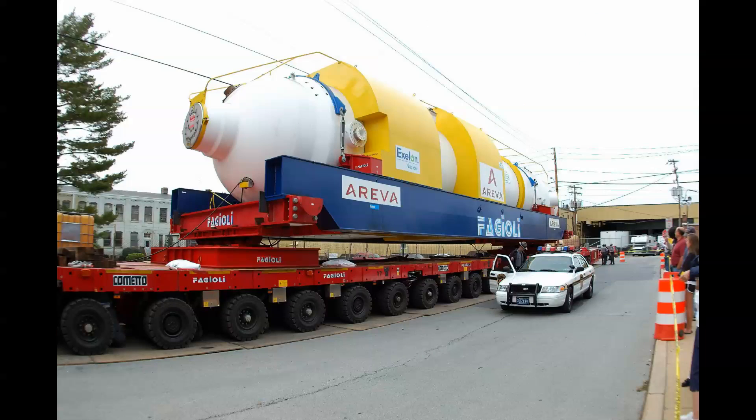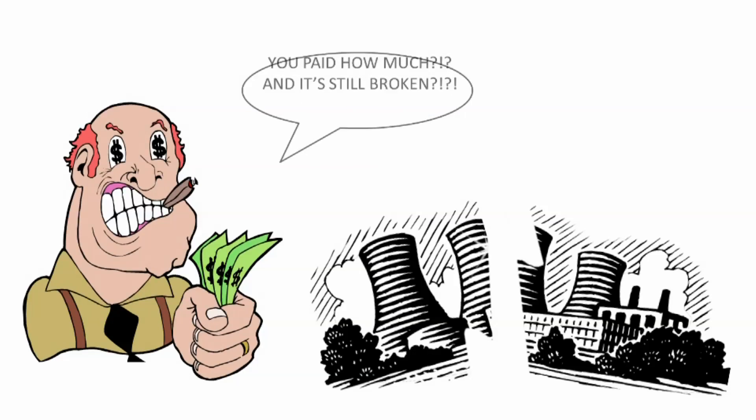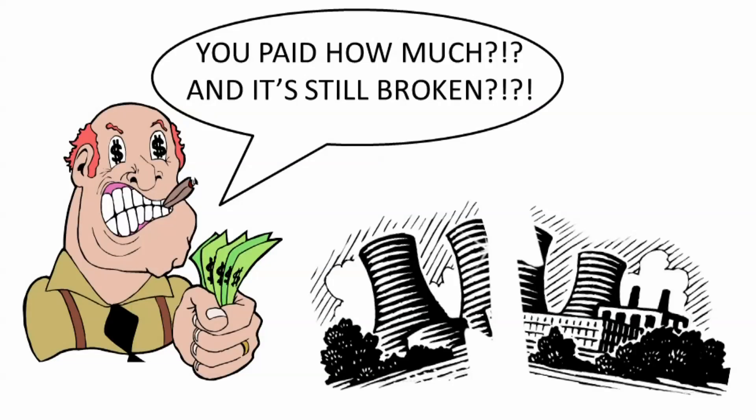The process of repairing these breakages is incredibly costly. In fact, it can cost up to €1 million a day in lost revenues for a nuclear power plant to unexpectedly shut down, and that doesn't even begin to cover the cost of actually fixing the problem.